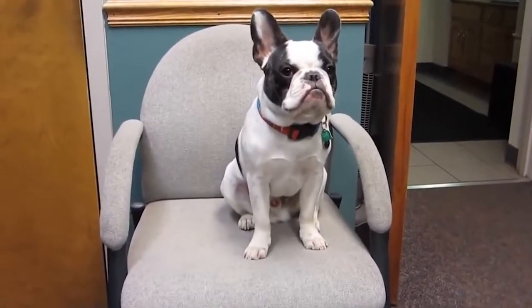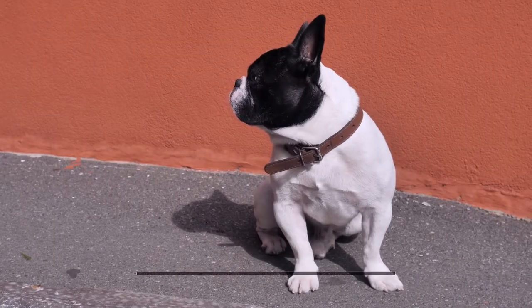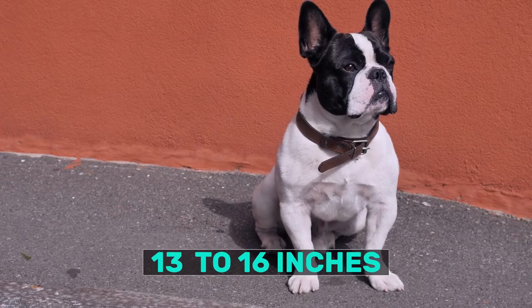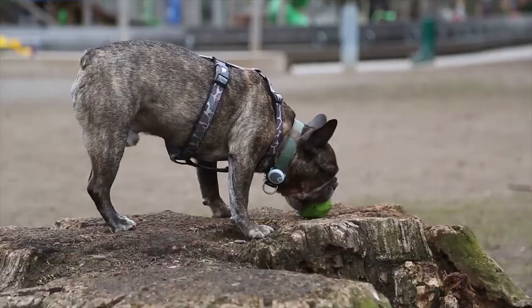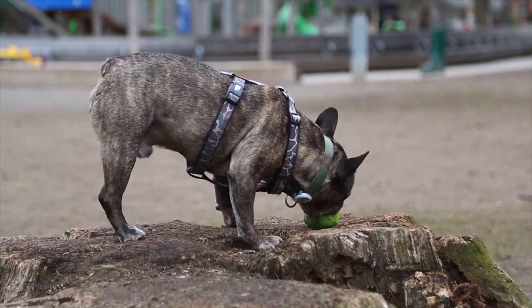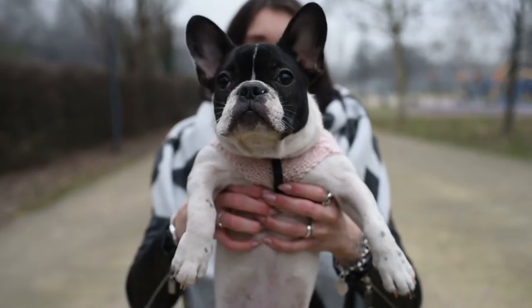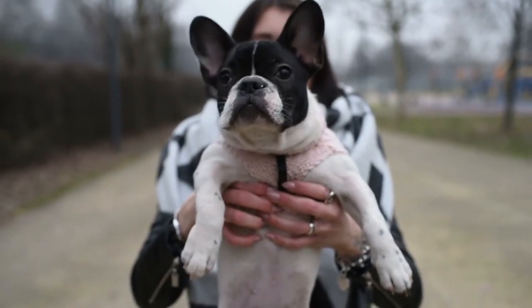French Bulldogs are small dogs with a muscular build and a large bone structure. Their stocky frame has them weighing in at 18–30 pounds and standing 13–16 inches tall. Frenchies are known for their distinctive bat-like ears that are moderate in size and stand erect on their square-shaped heads. They also have an extremely short nose, broad nostrils, and a distinctive line between them.